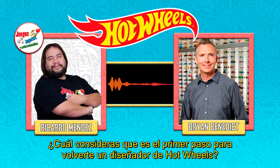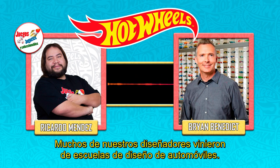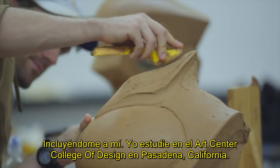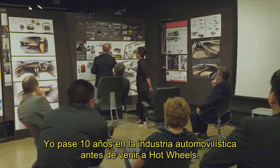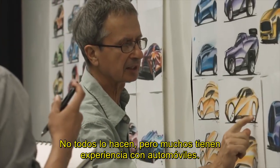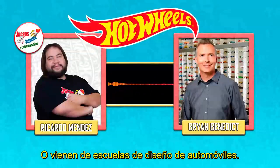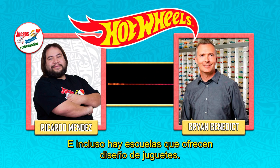What would you consider is the first step to become a Hot Wheels designer? A lot of our designers actually came from automotive design schools, myself included. I studied at the Art Center College of Design in Pasadena, California. I personally spent 10 years in the car industry before coming to Hot Wheels. Not everybody does that, but a lot of our designers do have automotive experience. Others will get a general degree in product design or industrial design, and there are even schools that offer toy design programs.